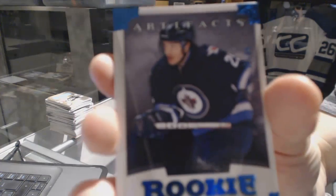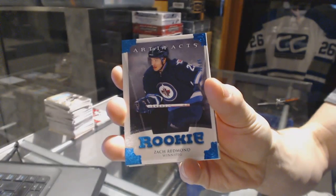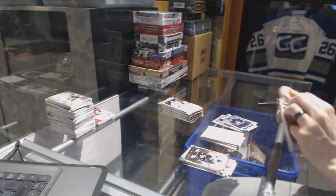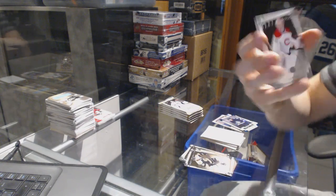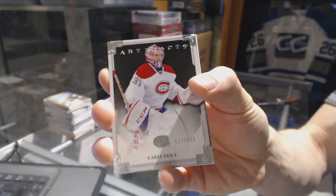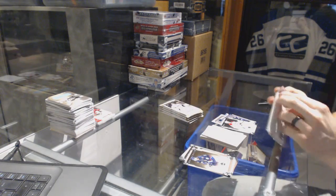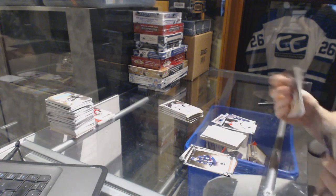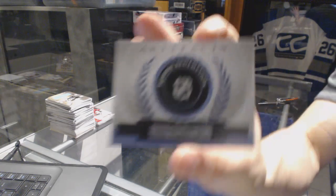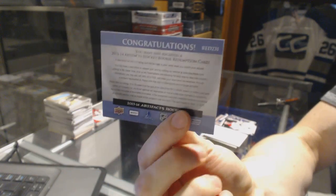We've got a Rookie Blue Parallel, number 85 for the Winnipeg Jets, Zach Redman. We've got a Goalie Insert, number 999 for the Montreal Canadiens, Carey Price. We've got a Rookie Redemption Wild Card, number 231, Josh Lebo for the Leafs.